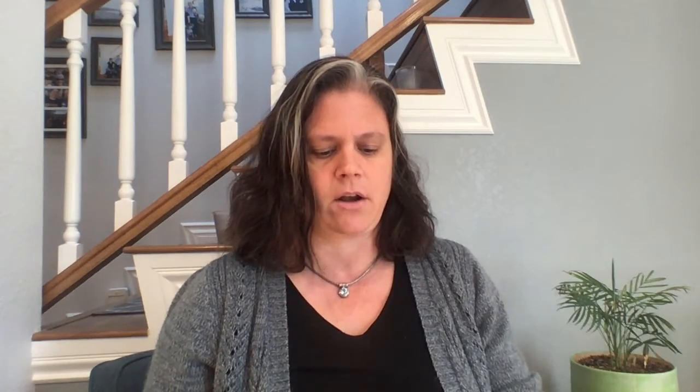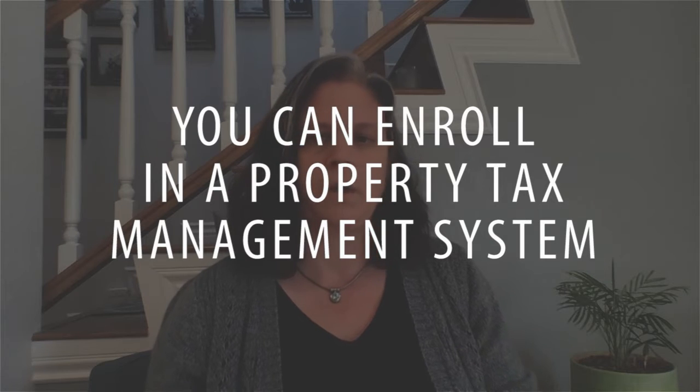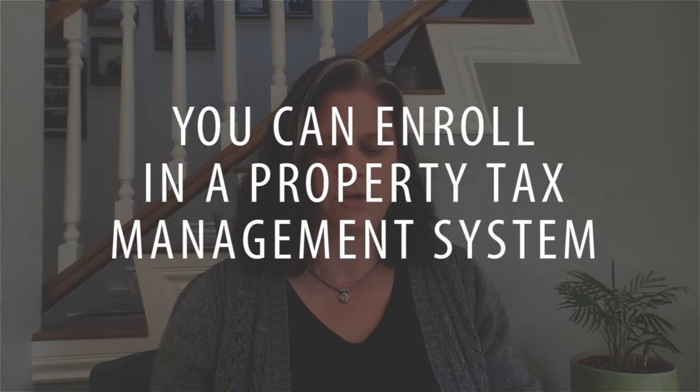You can also enroll in property tax management systems. If you own more than one property, you can make sure to visit the website — which is depending on your county — either the LA County or the Orange County property tax sites, to set up notices on how you get those notices, what address they're going to, and your payments.